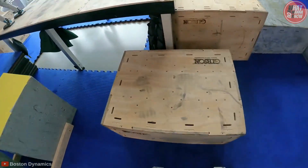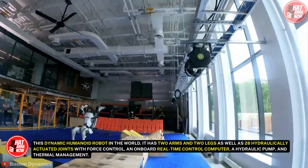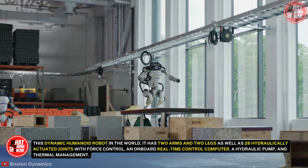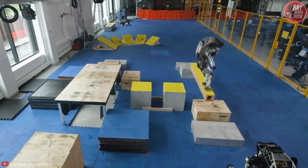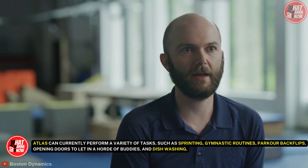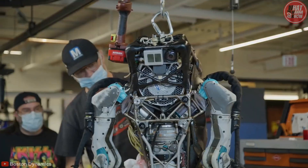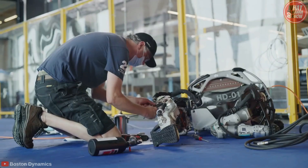However, you wouldn't want to run into the life-size version in a shady alley. The most dynamic humanoid robot in the world, it has two arms and two legs, as well as 28 hydraulically actuated joints with force control, an onboard real-time control computer, a hydraulic pump, and thermal management. Atlas can currently perform a variety of tasks, such as sprinting, gymnastic routines, parkour backflips, opening doors, and dishwashing. Most recently, Atlas added breaking sick dancing routines to its arsenal of remarkable tricks.